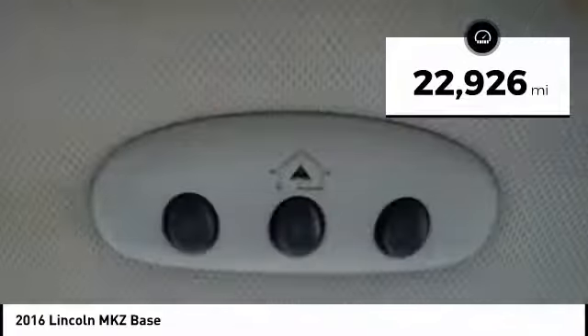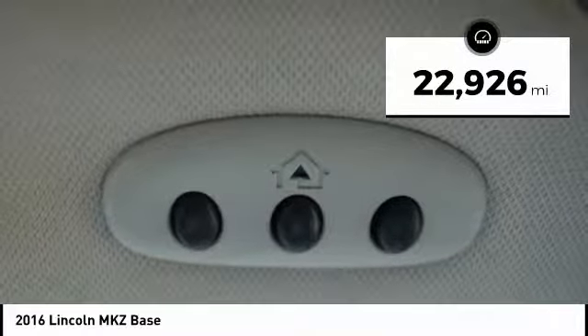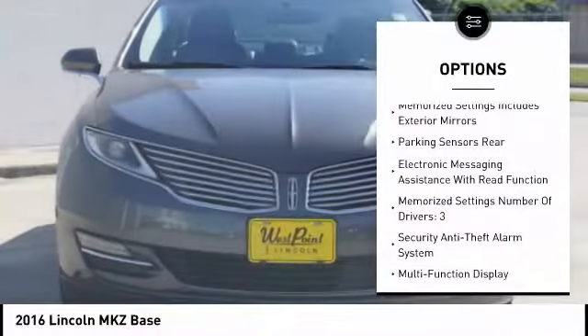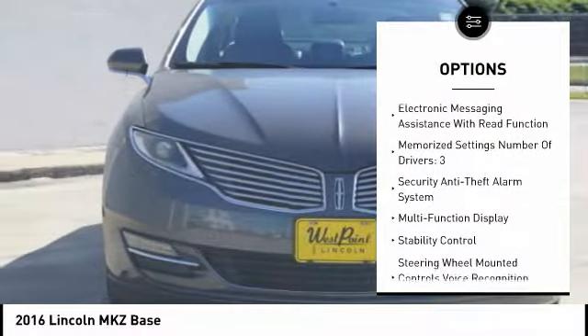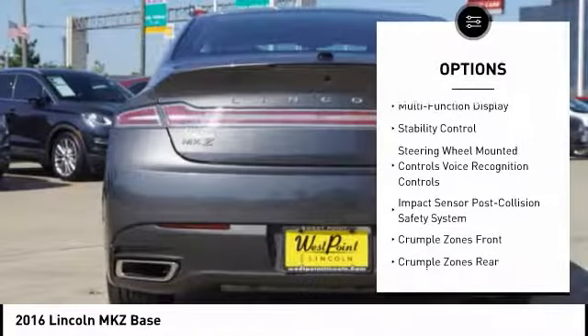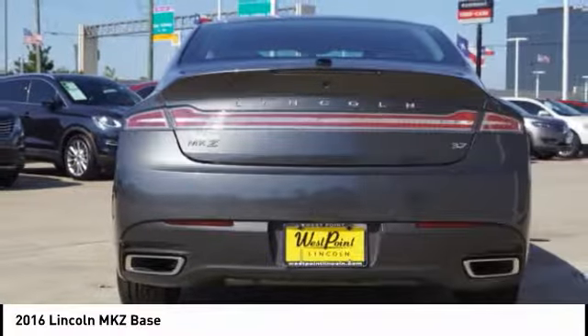This vehicle has less than 25,000 miles. Here are some of this vehicle's great options: remote engine start, stability control, traction control, keyless entry, power steering, cruise control, clock, power brakes, child safety locks, and compass.